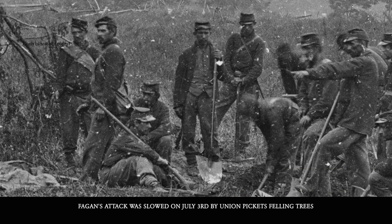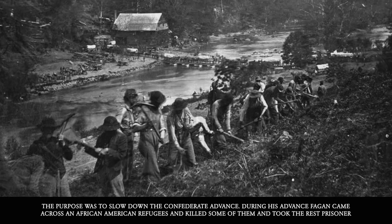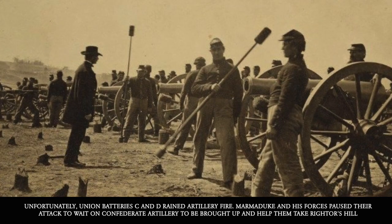Fagan's attack was slowed down on July 3rd by Union pickets felling trees to slow the Confederate advance. During his advance, Fagan also came across African-American refugees, killed some of them, and took the rest prisoner. On the morning of July 4th, Fagan took three infantry regiments and charged the Union defenses, but Union Batteries C and D rained artillery fire on them. Marmaduke and his forces paused their attack to wait for Confederate artillery to be brought up to help take Rightor's Hill.